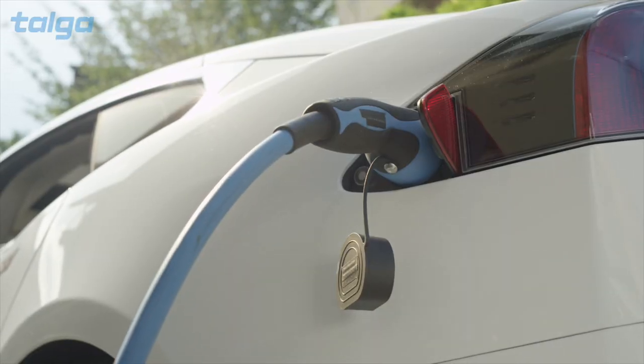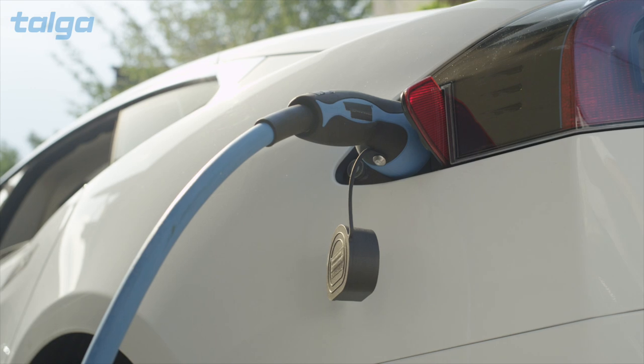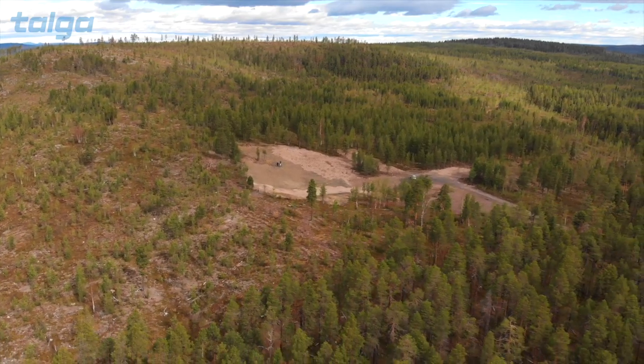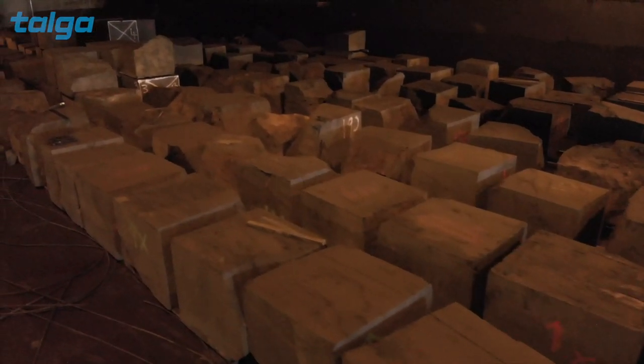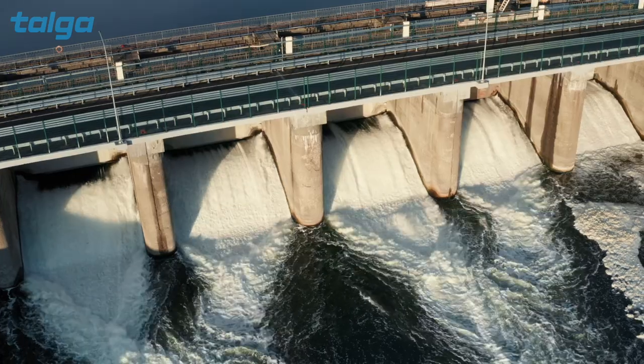Battery cells use two electrodes, the cathode and the anode. That's where Talga comes in. Talga's Vittangi Graphite Ore Project in northern Sweden will supply thousands of tons of graphite for electric vehicle battery anodes, processed with clean electricity.